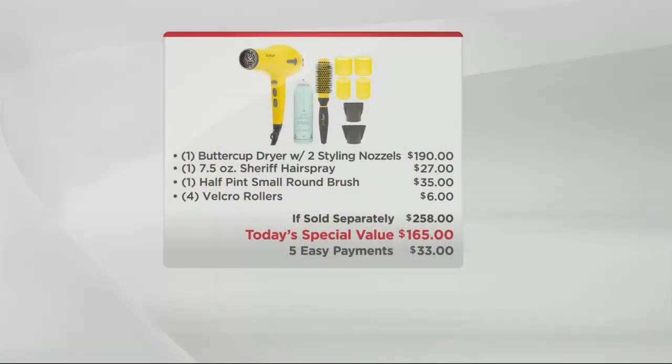Let me talk to you about value. The Buttercup dryer alone — that award-winning hair dryer — is $190. So that alone is $25 more than our entire collection. You add in the hairspray, another $27. You add in the Half Pint small round brush, that's $35, and $6 for the Velcro rollers, bringing you to a total of $258. So almost $100 more than what we're bringing this to you for today.